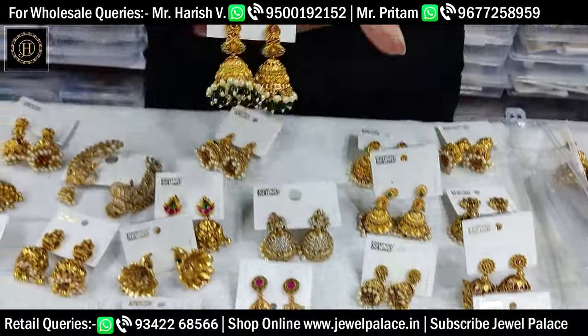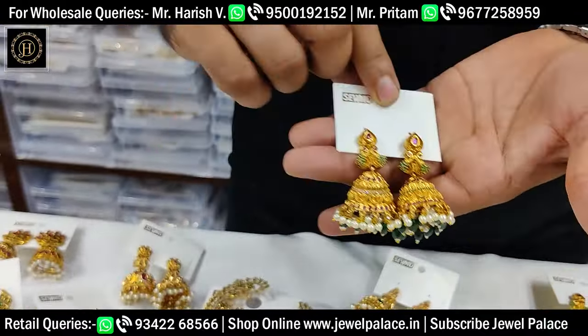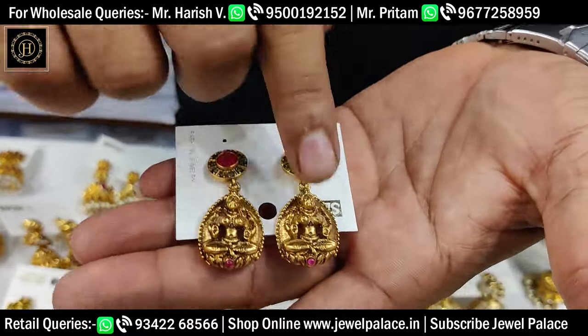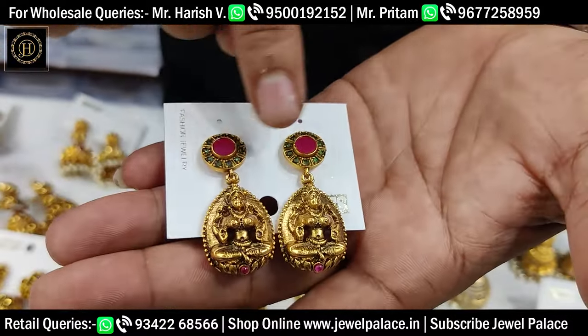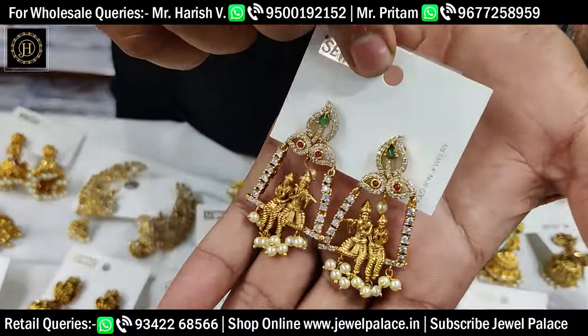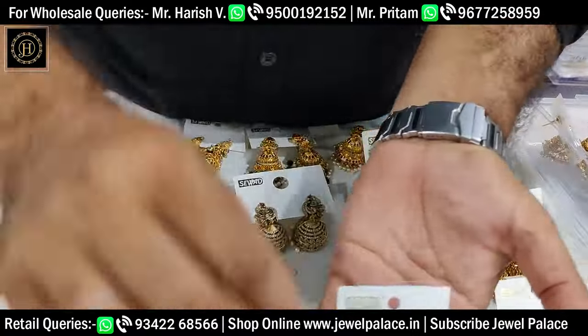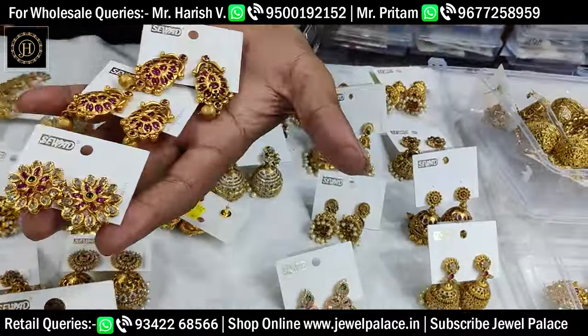This is the super design, a unique design. The studs are available. This is the Vithyasam design. This is Radha Krishna. This is the studs model — a great design and idea.